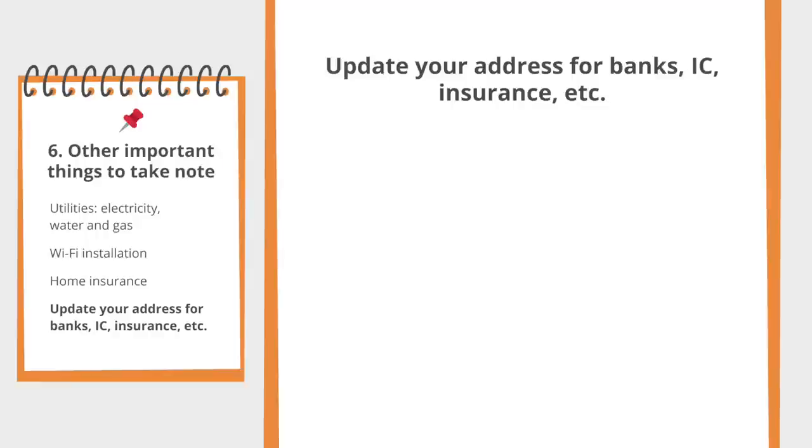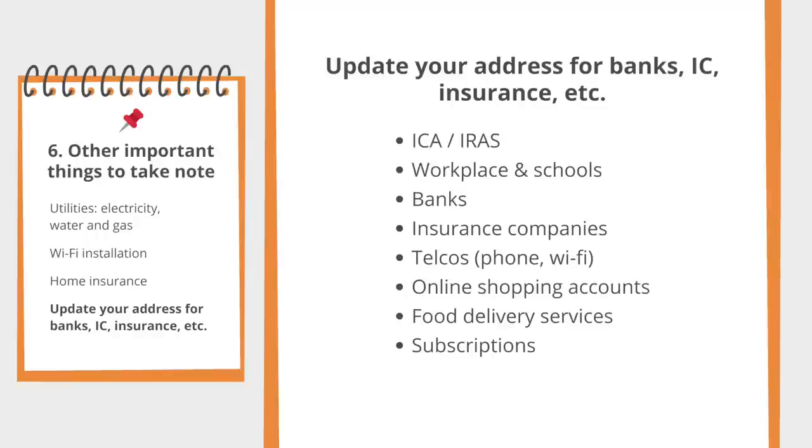Remember to update your new address with ICA so that you can get a new address sticker for your IC. Update your banks, utility companies, insurance companies, your school, your workplace — basically anybody that might reach out to you and send you important letters.